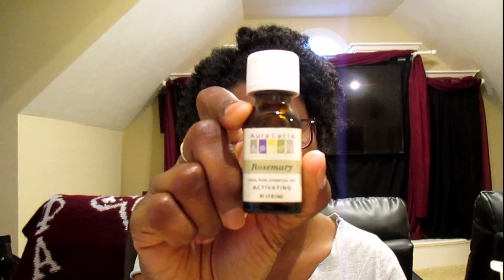The next product is rosemary oil, which is an essential oil. Rosemary is good for promoting a healthy scalp, aids in prevention of premature graying, and is also good for a dry scalp. What I did was mix it with my other oils to reap those benefits.